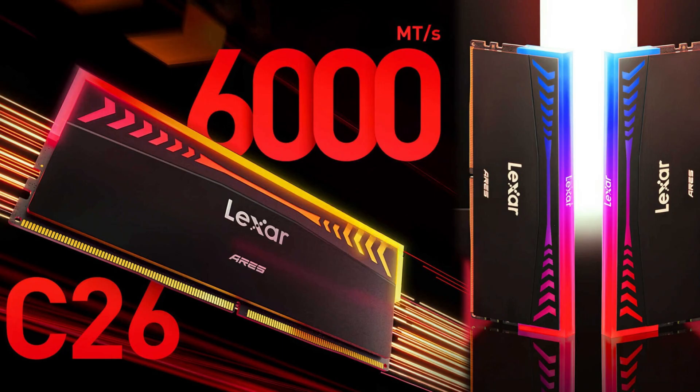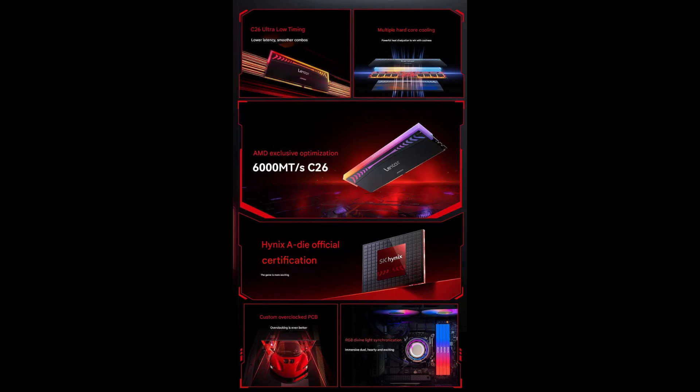I also picked up another kit from Lexar, the Ares Gen 2, which also features CL26. Both kits share the same main CAS latency, but as we will see later on, there are some notable differences in sub-timings.